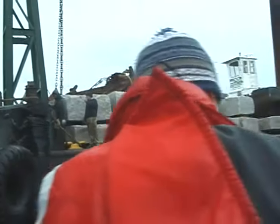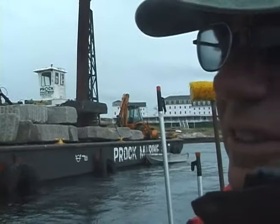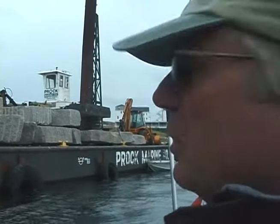Granite comes from Crotch Island and Stonington, Maine. We'll take those blocks and cut them to certain sizes to fit the pier as we need them as we go along.